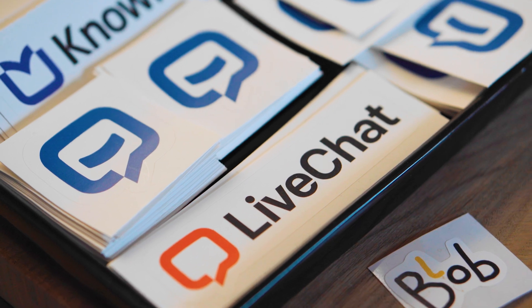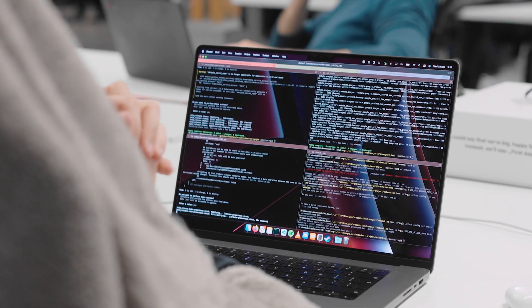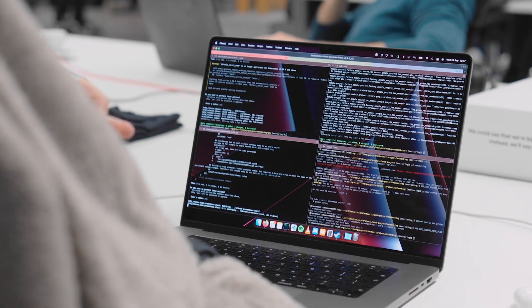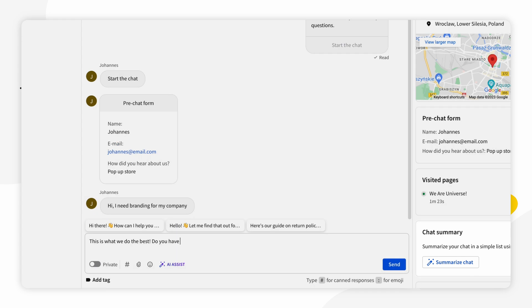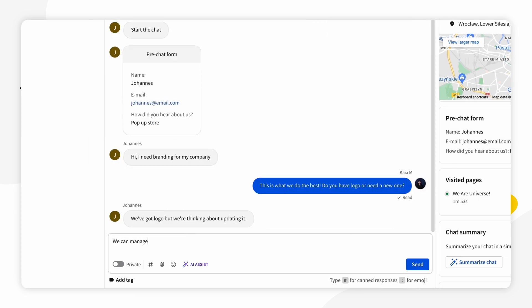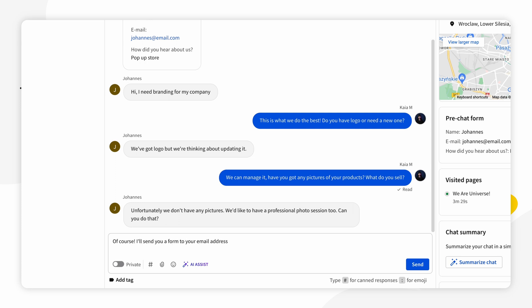Hi there, Kuba here again. LiveChat is working on AI features so fast that since the original recording and during the editing of this video, we were able to release yet another feature. The Chat Summary is a feature currently under beta testing, and it involves using AI to generate a summary of a conversation with a customer. This feature is meant to generate chat summaries that provide a concise and accurate overview of a chat conversation.